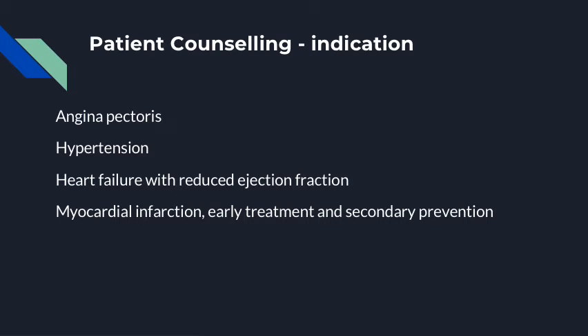Metoprolol is indicated for angina pectoris, hypertension, heart failure with reduced ejection fraction, and myocardial infarction for early treatment and secondary prevention.